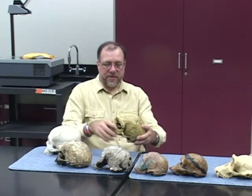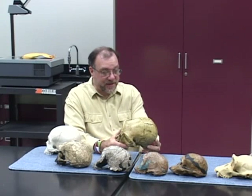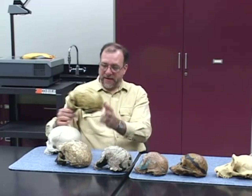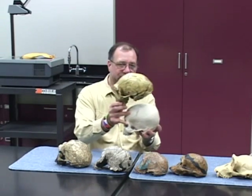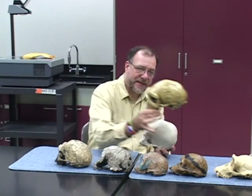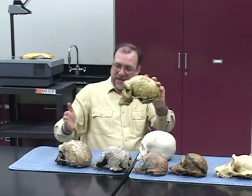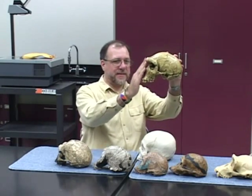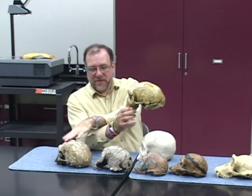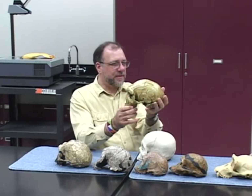People think that Neanderthals were ancestral to humans. They were not ancestral to modern humans — they were a separate species. If you look at them, the Neanderthal has an enormous brain, actually bigger than that of a modern human on average. But the forehead is low and sloped, and the face is enormous by comparison to a modern human. It's still pulled back like Homo erectus, but it's large in size. It has huge brow ridges — a retention from earlier species — and this football-shaped skull.